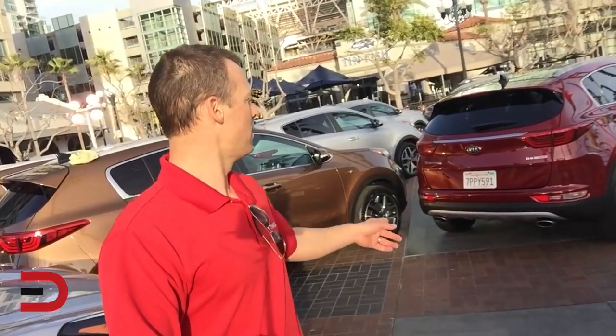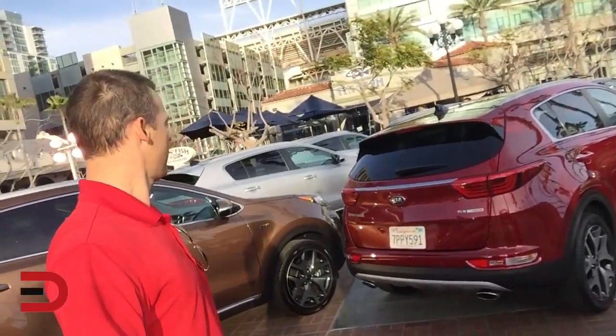Looks like they've got some turbo GDIs. Oh man, can't wait to get inside here. The drive is tomorrow — probably going to be like six or seven hours of driving — and here's the all-wheel drive.